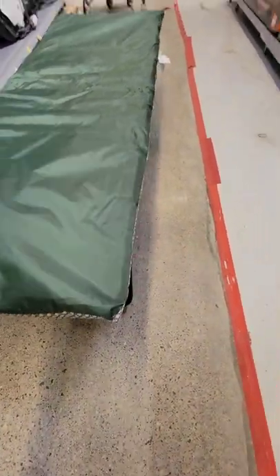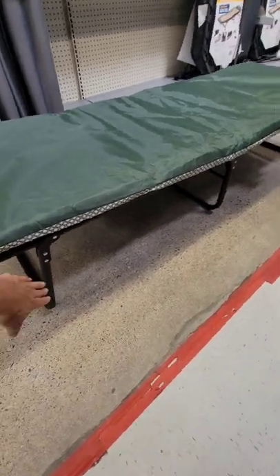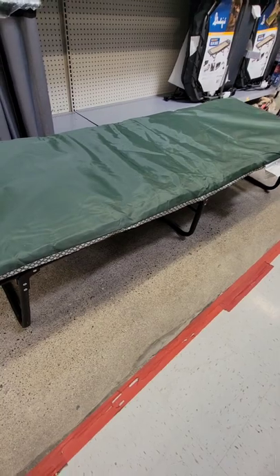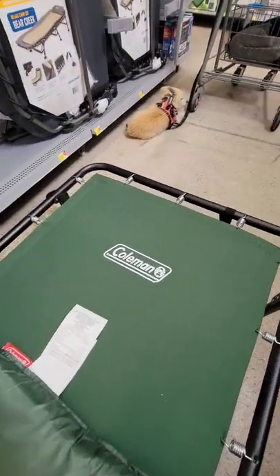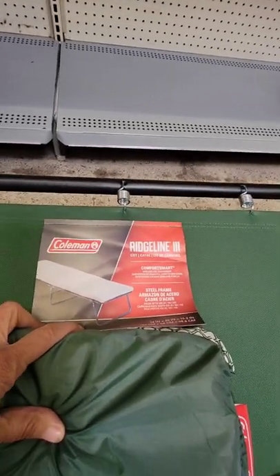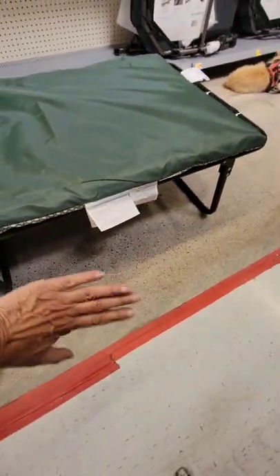Right now they're about $80 over at Walmart. It's basically the world's quickest bed. You can put your stuff underneath — it has a lot of storage, look at that. It's Coleman, it's the Ridgeline 3, really nice, and it's on sale at Walmart for $84. This is the quickest way to have a bed in your vehicle and to have storage underneath you.